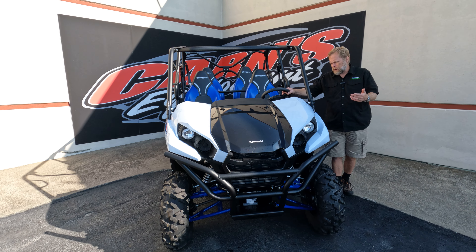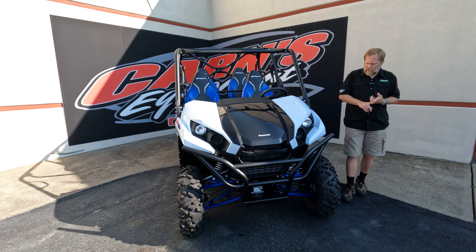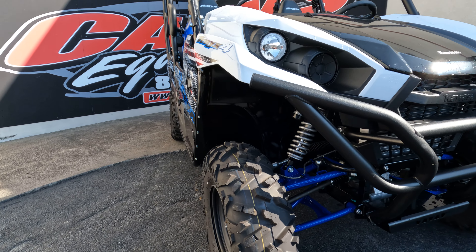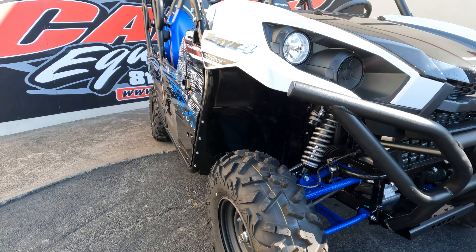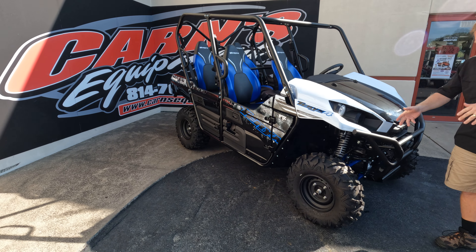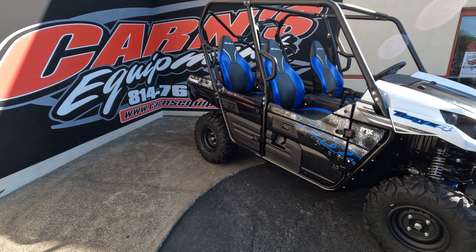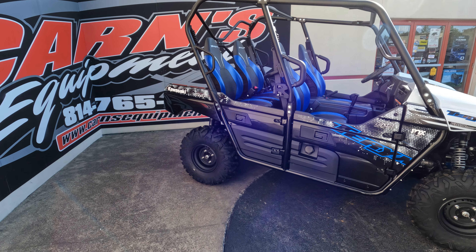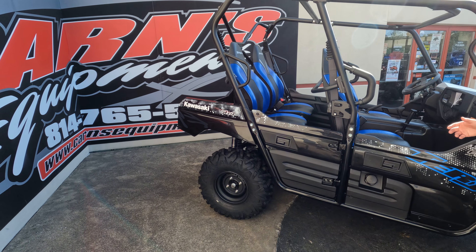It does still come with power steering. It still has the Fox Podium shocks. You're still getting the V-twin 800cc — great machine, very enjoyable. Still the high back bucket seats, a good Maxxis 2.0 Bighorn tire on there, and seating for four. Great machine as far as carrying your family.